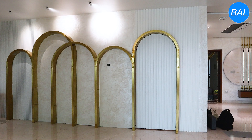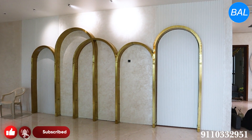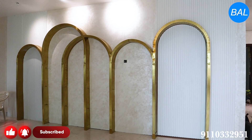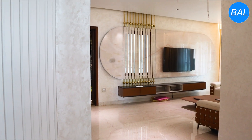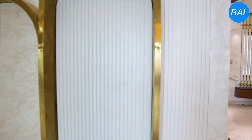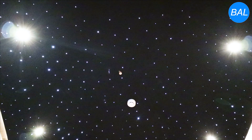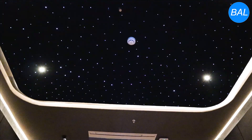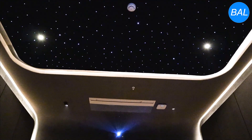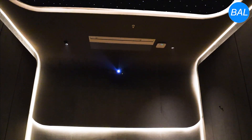As soon as we enter the door, we are welcomed by beautiful star lighting and the equipment. This is a welcome with a local and beautiful lighting effect, and we will switch on the equipment.